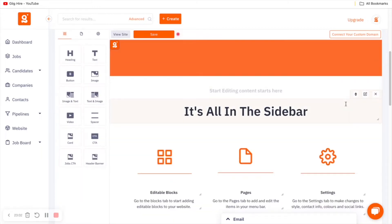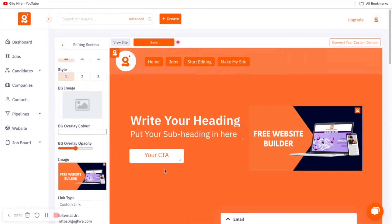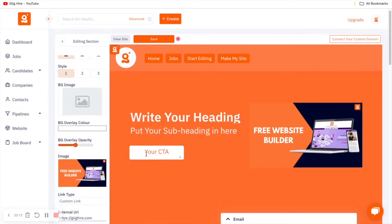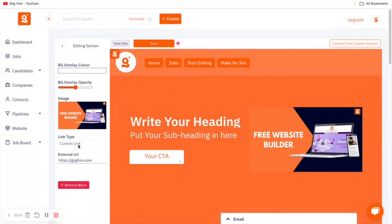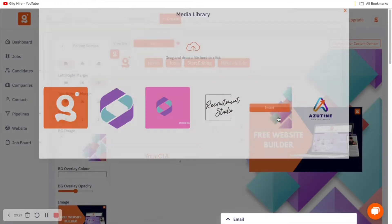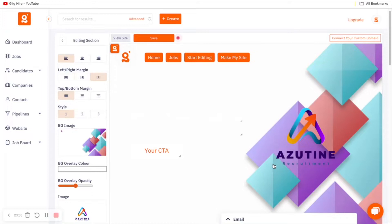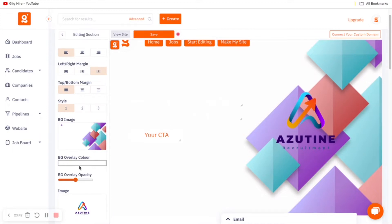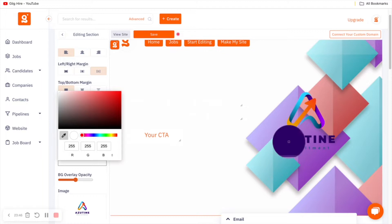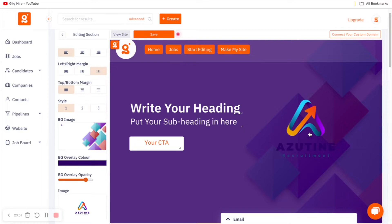The header banner has options on the left-hand side: you can add a background image, add an image for your logo, put in a call to action, and write headings. For the background image, I'll add some shapes as a background element, then insert a logo over the top. I like to add a background overlay — I'll use the color picker and select this purple. You can adjust the opacity as you see fit, though with a heavy overlay we lose the text, so I'll use a lighter version.